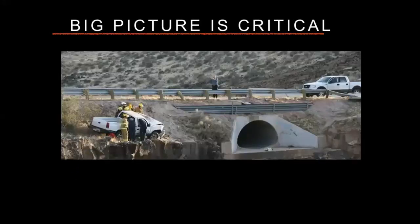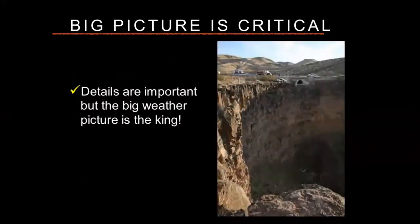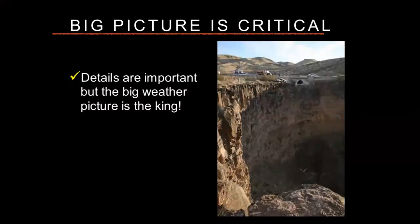Anybody who's ever come to any of my workshops or heard one of my webinars will know that my primary focus is on the big picture. The big picture is really, really important. Details are important as well, but the big picture is king when it comes to making decisions. You can see in this particular case this pickup truck ended up cutting through the guardrail. Not a great situation, but wait until you see the big picture — that person evidently escaped a really bad situation. Yes, the details are important, but the big picture is the king.